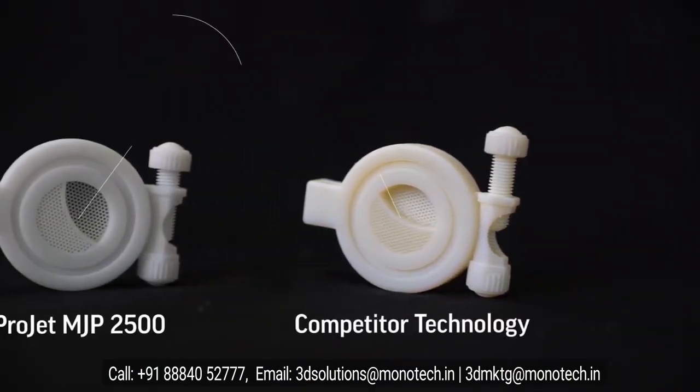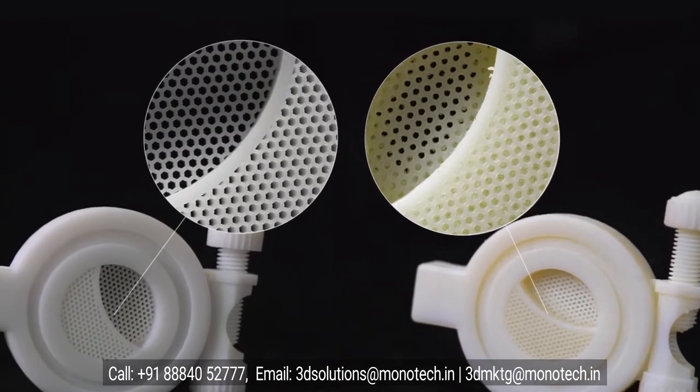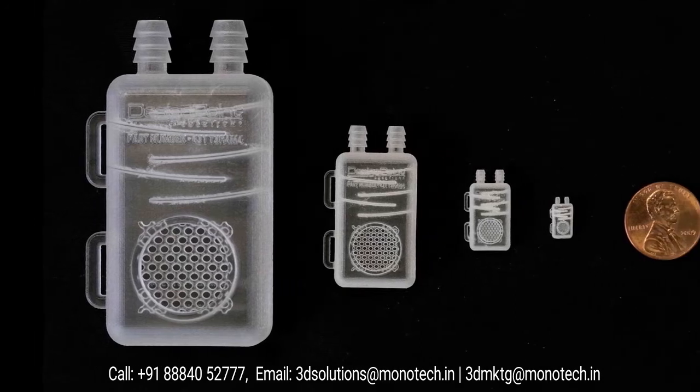In these magnified images, you can clearly see crisp, sharp details that accurately match the CAD design. The beauty of MJP technology and the ProJet MJP 2500 printer is that this level of detail accuracy is possible on small and large parts alike.